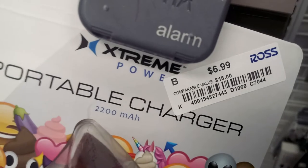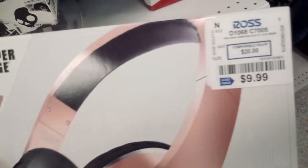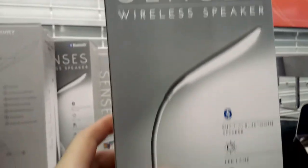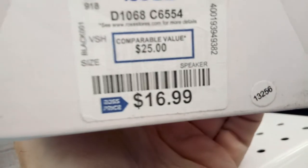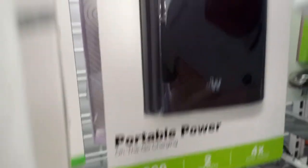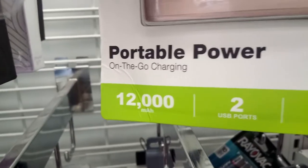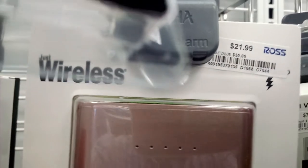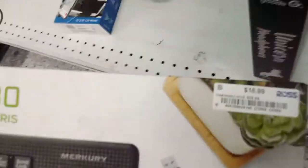Does anyone need an external battery that looks like a piece of poo? And here are some other deals I found: Sharper Image headphones, a Senses wireless speaker that looks like it's also a lamp for $16.99, a Micro USB cable at $4.99 for a six-footer, 8,000 milliamp hours for $17.99, 12,000 milliamp hours for $21.99, and a wireless keyboard and mouse for $16.99.